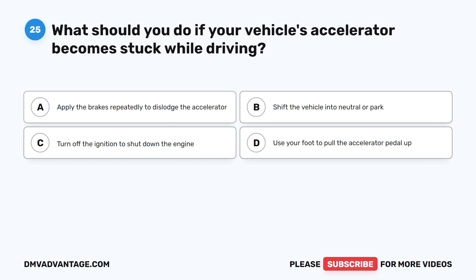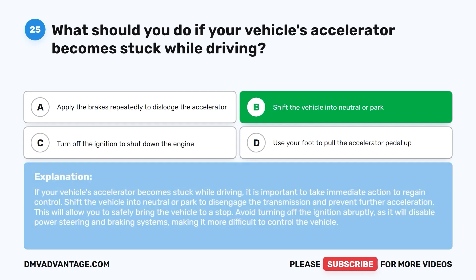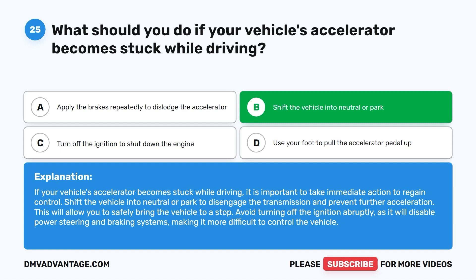Question twenty-five: What should you do if your vehicle's accelerator becomes stuck while driving? A. Apply the brakes repeatedly to dislodge the accelerator. B. Shift the vehicle into neutral or park. C. Turn off the ignition to shut down the engine. D. Use your foot to pull the accelerator pedal up. The correct answer is B. Shift the vehicle into neutral or park to disengage the transmission and prevent further acceleration, allowing you to safely bring the vehicle to a stop. Avoid turning off the ignition abruptly, as it will disable power steering and braking systems, making the vehicle harder to control.